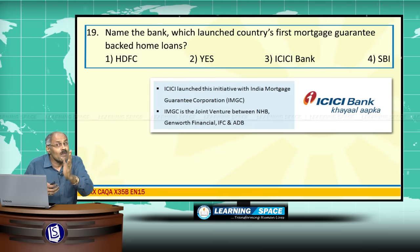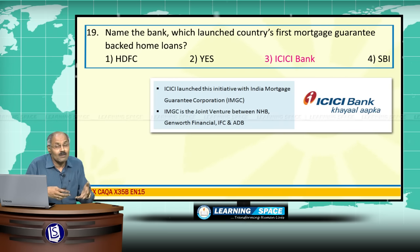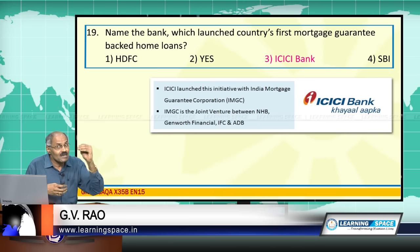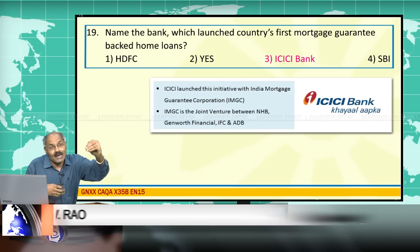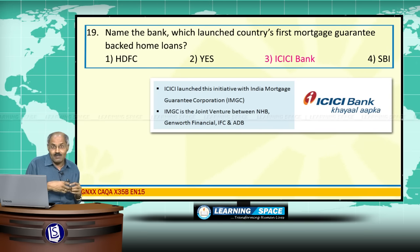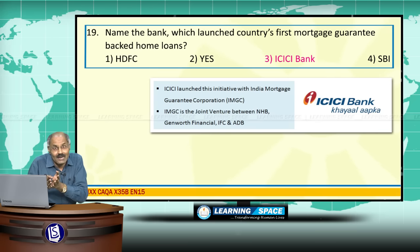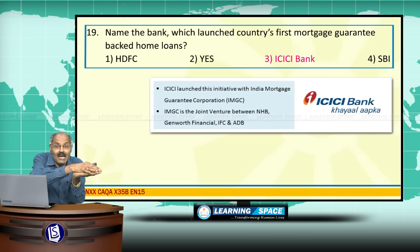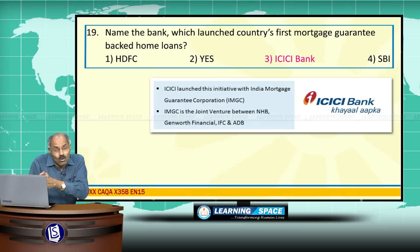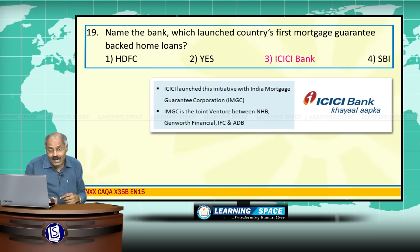ICICI Bank launched the country's first mortgage guarantee backed home loan. The mortgage guarantee is given for the first time by India Mortgage Guarantee Corporation. With this support, the down payment can be reduced, and part of the risk by the bank is transferred to India Mortgage Guarantee Corporation. This type of mortgage guarantee backed loan was launched for the first time in our country.